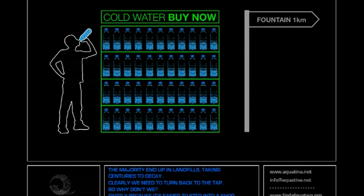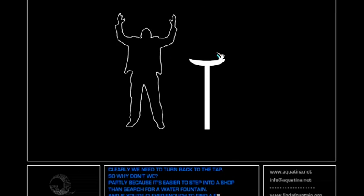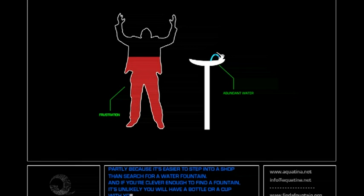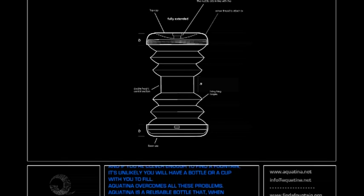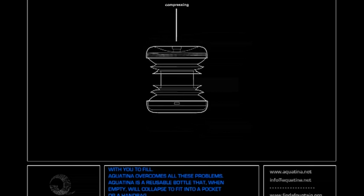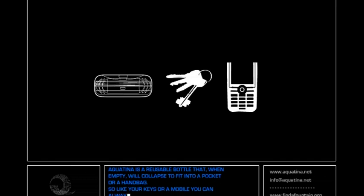We need to turn back to the tap — so why don't we? Partly because it's easier to step into a shop than search for a water fountain. And if you're clever enough to find a fountain, it's unlikely you'll have a bottle or a cup with you to fill. Aquatina overcomes these problems. Aquatina is a reusable bottle that, when empty, will collapse to fit into a pocket or handbag — so, like your keys or a mobile phone, you can always have it with you.